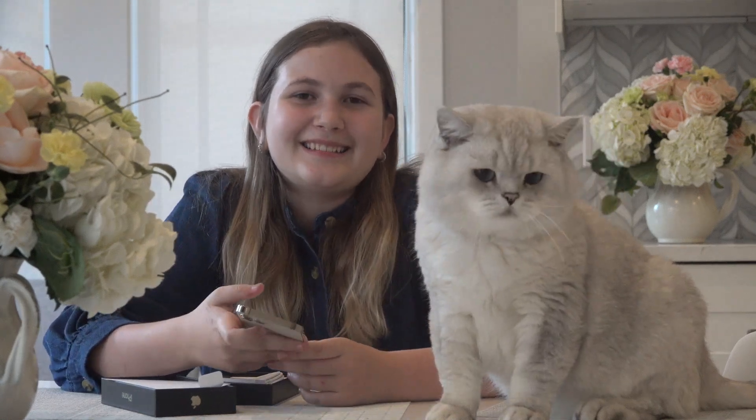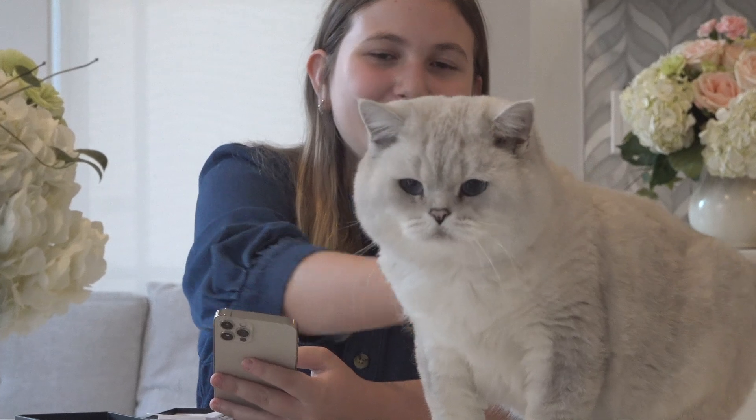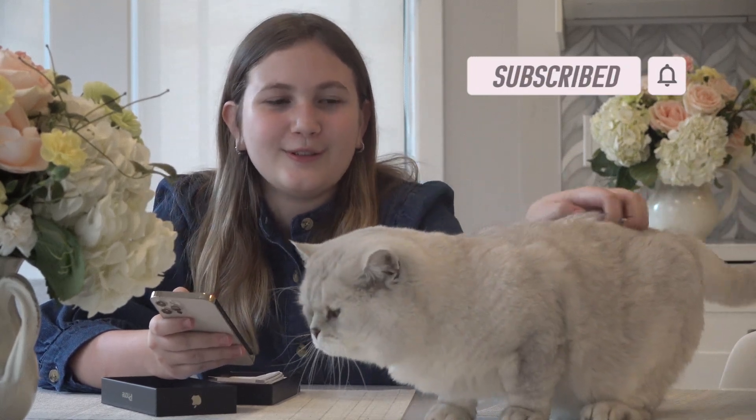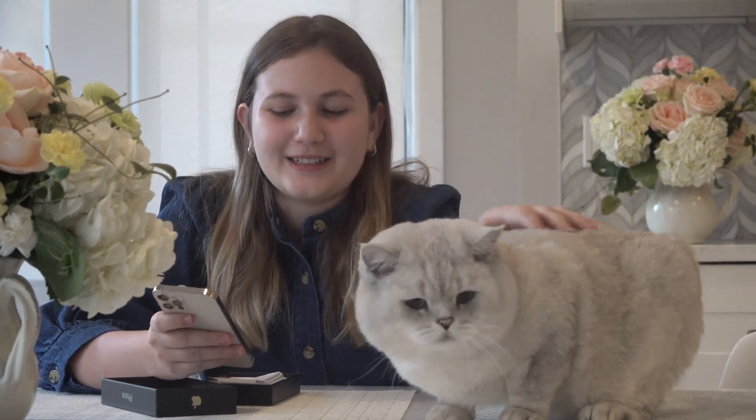Do you like the new phone? Apollo, do you like the new phone? Yes! Sweet! Yes! You love the new phone very, very much! You're welcome. Let's do this!